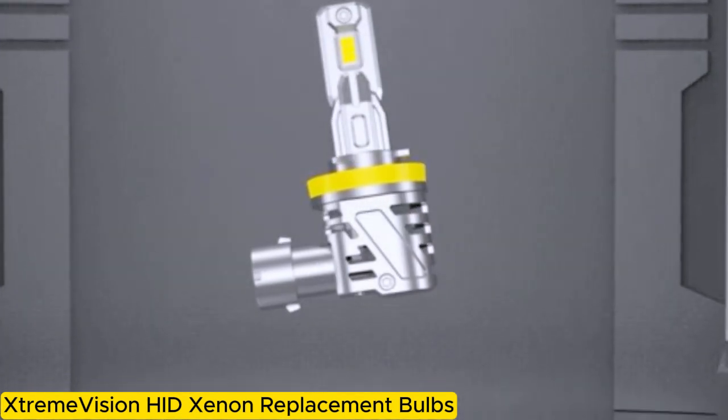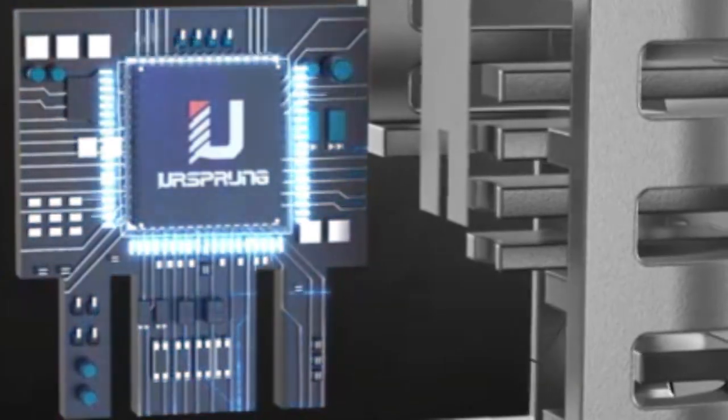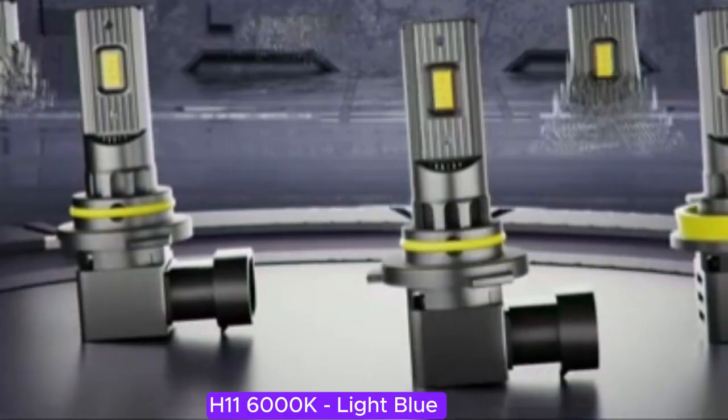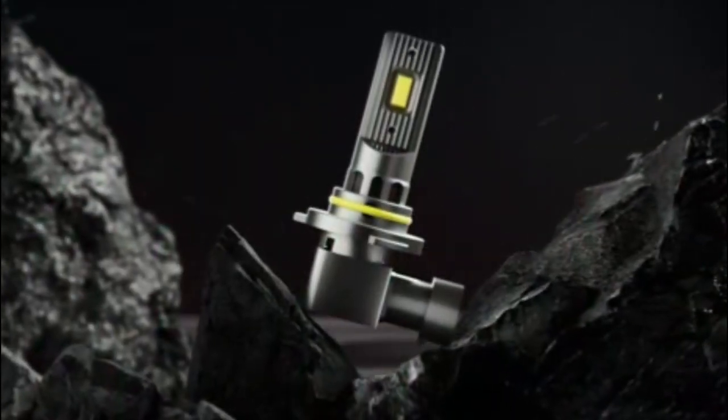The Xtreme Vision HID Xenon replacement bulbs in H11 6000K Light Blue are an excellent choice for anyone seeking a significant upgrade in their vehicle's lighting system. These bulbs offer an impressive combination of brightness and aesthetics, enhancing visibility while providing a modern, sleek appearance.